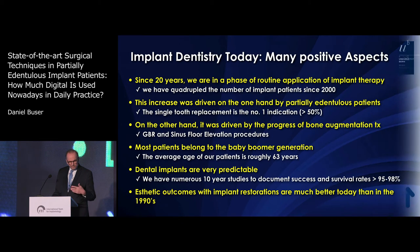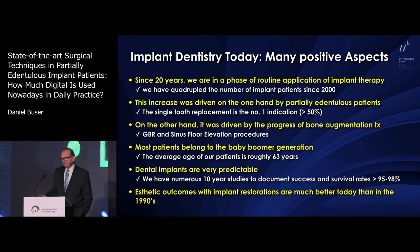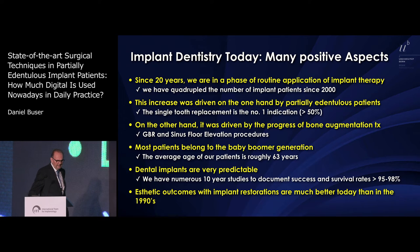I'm going to run very quickly, but we will stay on time. We have a lot of positive aspects in the field of implant dentistry — we are in a phase of routine since 2000. We have increased the number of implant patients, primarily since we are treating many more partially edentulous patients.